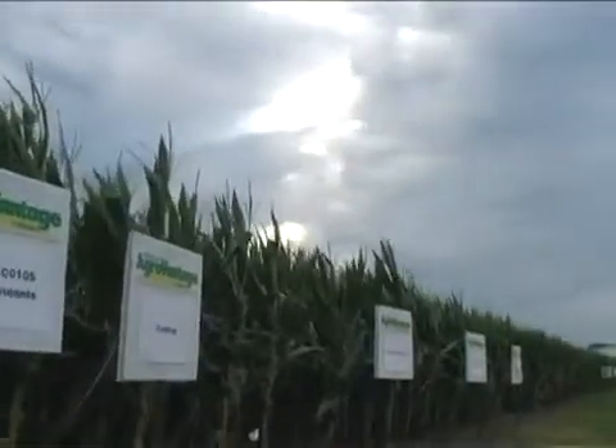On all my acres we use Conklin products. We use the Wax, we use the Rainfast, we use the Amplify-D, Guardian — all their products.